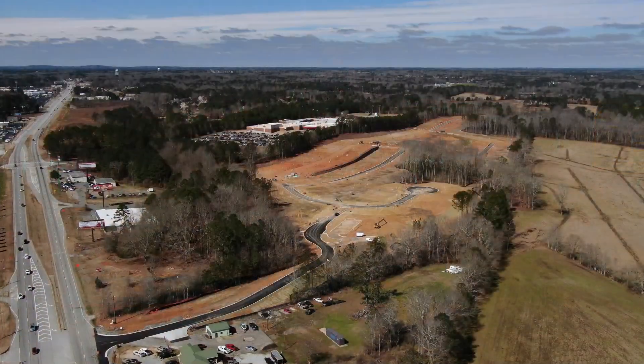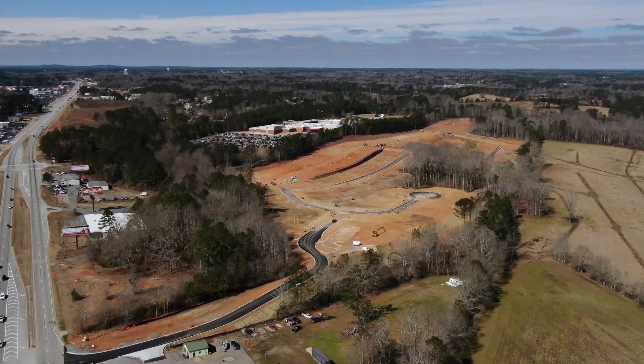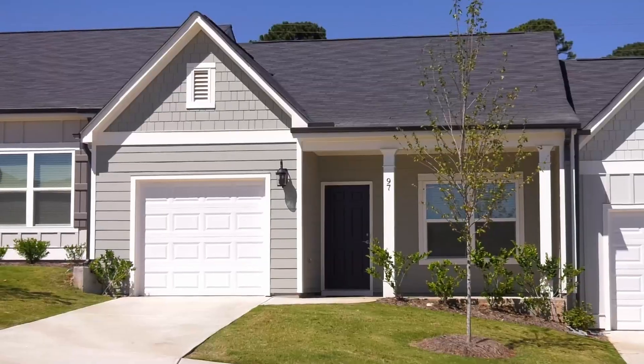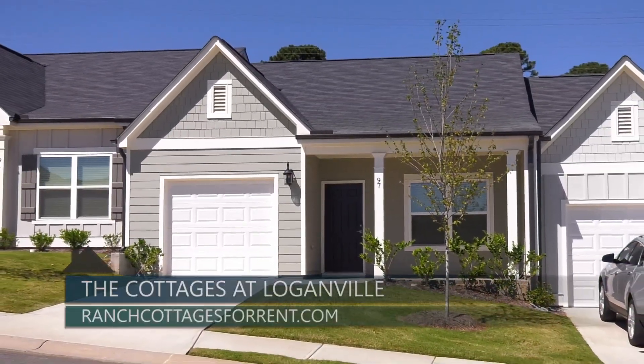Today we're here at the Cottages at Loganville, the newest rental cottage community developed and built by Jim Chapman Communities. Opening this spring, the Cottages at Loganville will be a community of ranch and two-story cottages for rent.